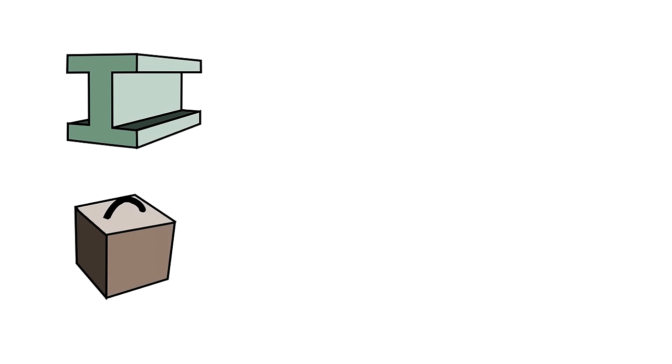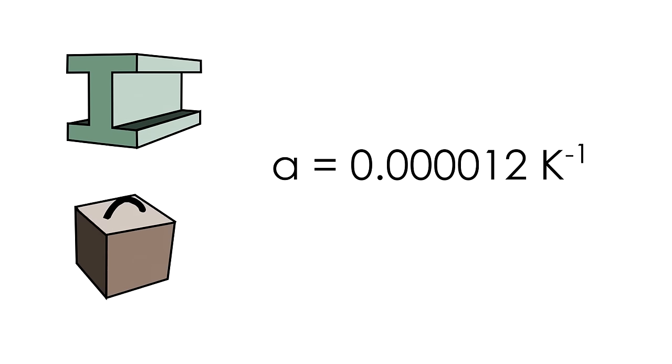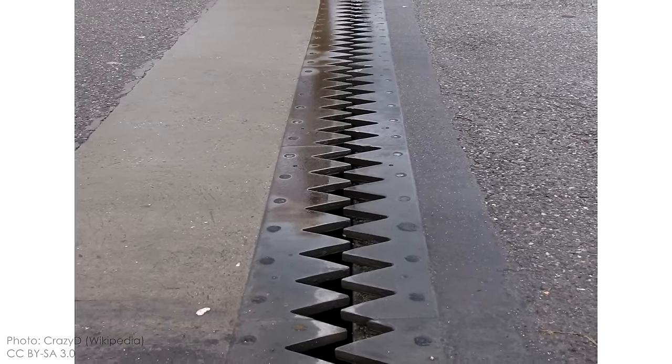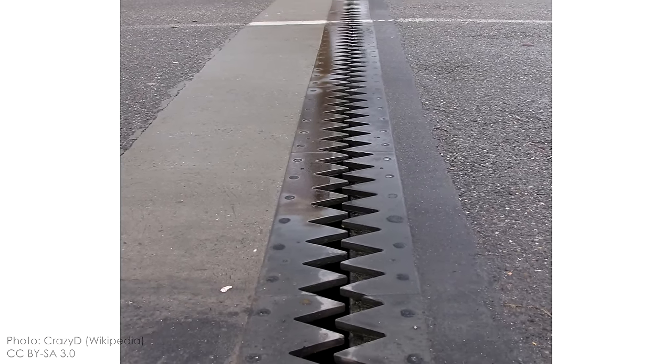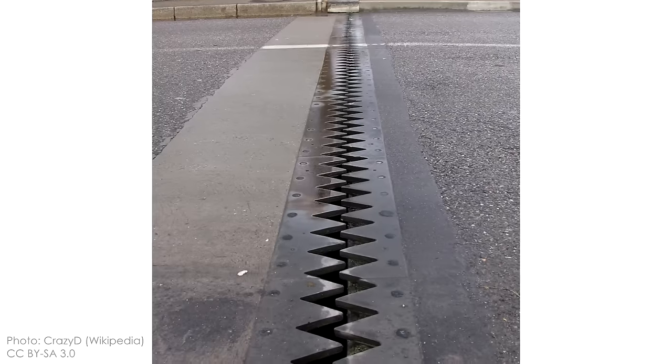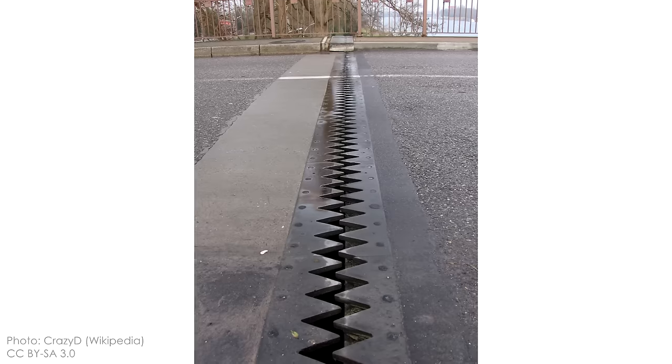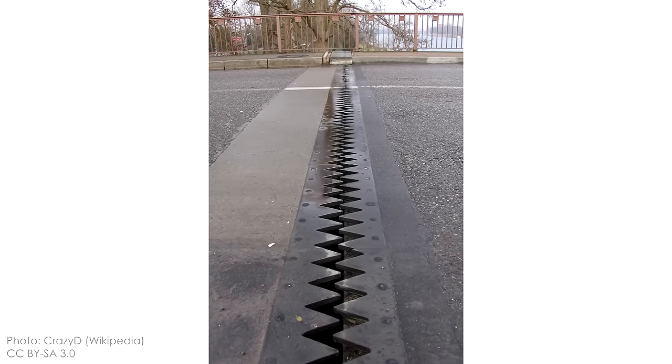And speaking of bridges, you might know that the two most common materials used in their construction — steel and concrete — actually expand and contract due to changes in temperature. For long structures like bridges, thermal movement, even over the course of a single day, can be on the order of inches or feet. Civil engineers have developed quite a few ways of accounting for movement in bridge designs.